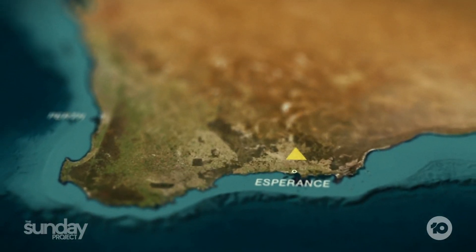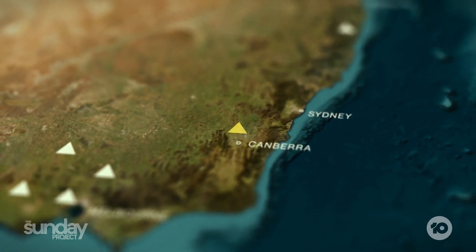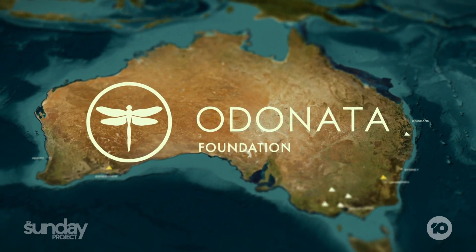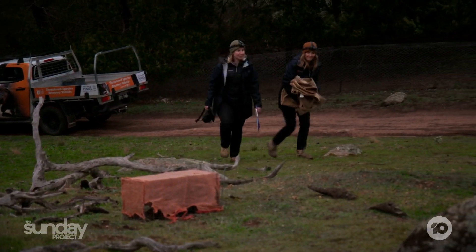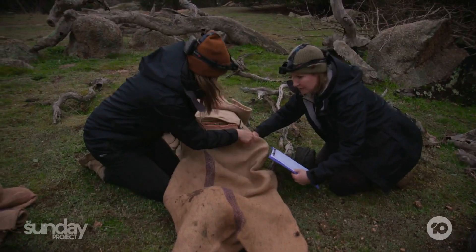The Odonata Foundation has plans for more sanctuaries across Australia, but it's not government funding that keeps these places thriving — it's largely philanthropy and dedicated volunteers keeping the sanctuaries off the endangered list. We are working on how to get them beyond that fence.